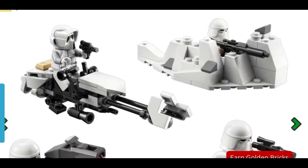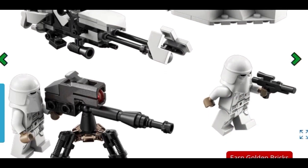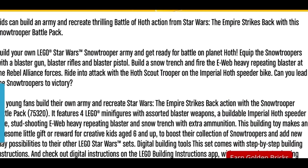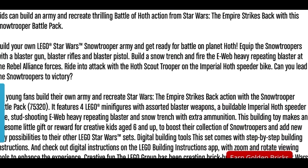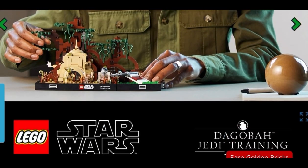First up in 5th place, we have the Snow Trooper Battle Pack. This set came out early in 2022 and retails for $29.90. I was deciding between this and the Defense of Hoth Battle Pack, but I went with this because for $7 more you get one more minifigure and the build is a bit more substantial. It is quite bare, but you do get 4 minifigures, some turrets, and a little speeder bike. It's a fun set for kids and a good set if you're building an army.